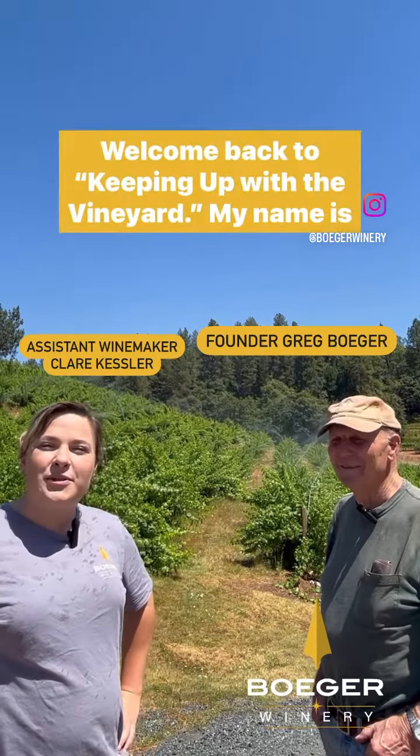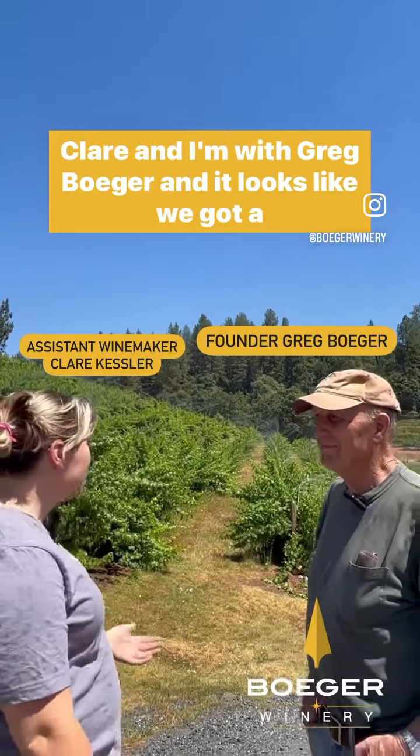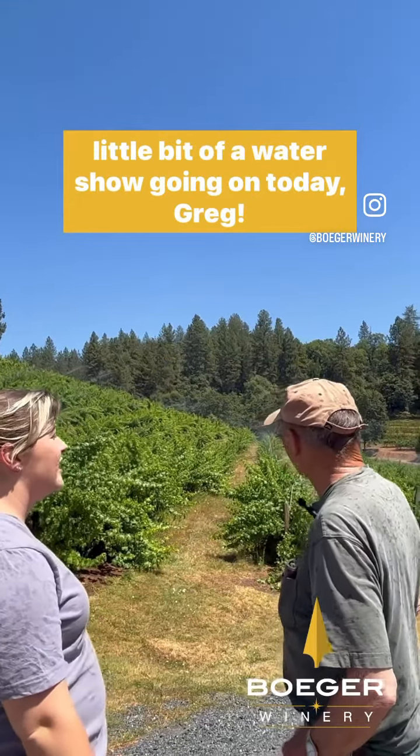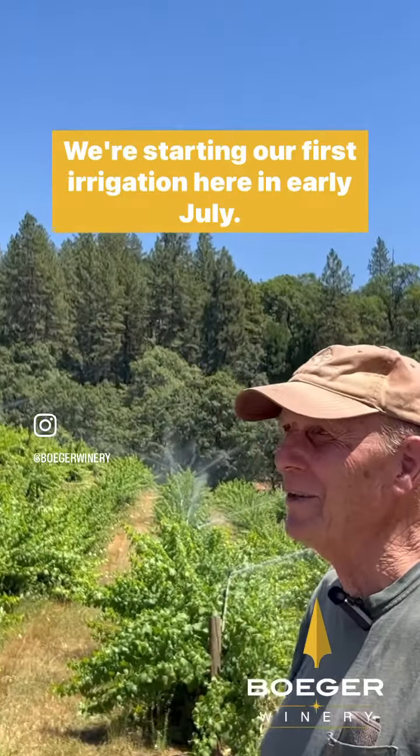Hey everybody, welcome back to Keeping Up with the Vineyard. My name is Claire and today I'm with Greg Boger. It looks like we've got a little bit of a water show going on today, Greg. We do — we're starting our first irrigation here in early July.